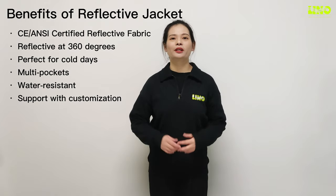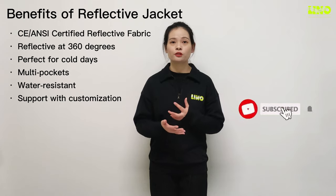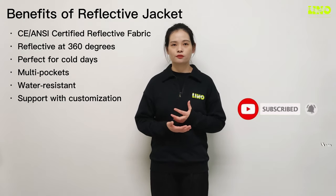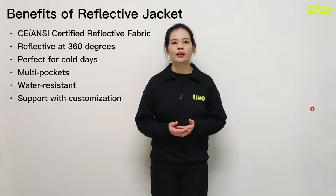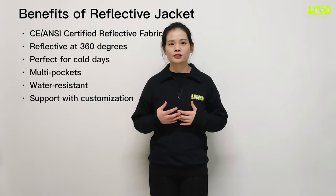Can drivers see you? Can you see drivers or cars? And are you safe? Hi, this is Alice from Lane of Safety. Today I would like to introduce our range of reflective sports gear that can help you answer yes to all three — and that is our reflective jacket.